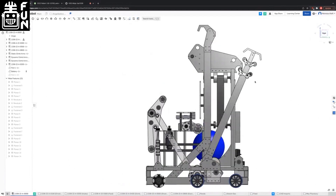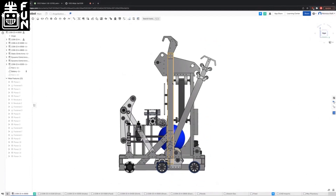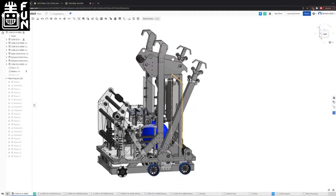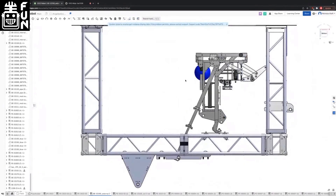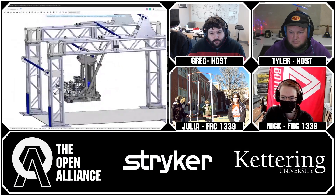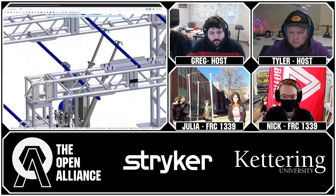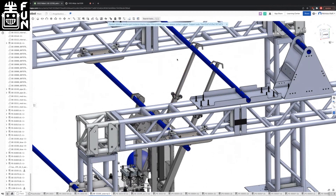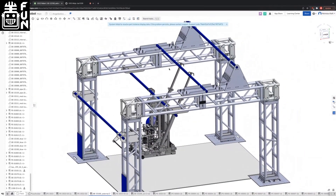The robot has an upper-level climb system using one set of static hooks and one set of hooks that can rotate around a pivot and also extend. The robot grabs onto the bottom bar, extends up to the top bar, then passes off between the hooks to climb.